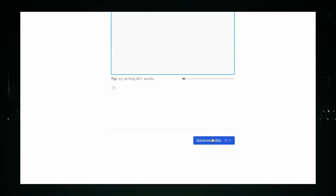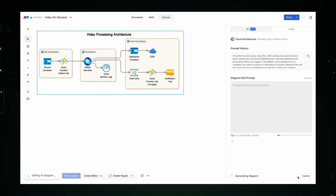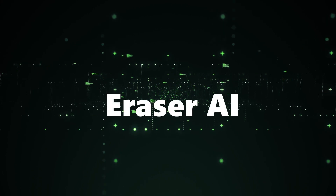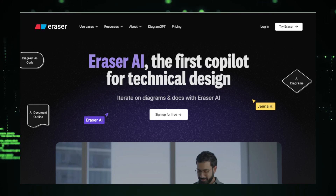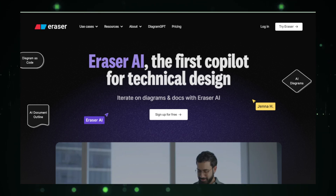Let's get started and dive into each tool to see how they can fit into your world. AI tool number one: Eraser AI, the first co-pilot for technical design. Starting a new project can be tough, especially when you're faced with the initial stages of planning and design. That's where Eraser AI comes in — this tool acts like a smart assistant specifically designed to help you with technical designs.